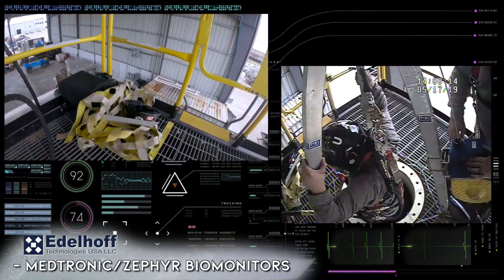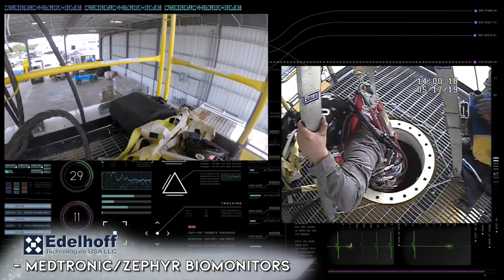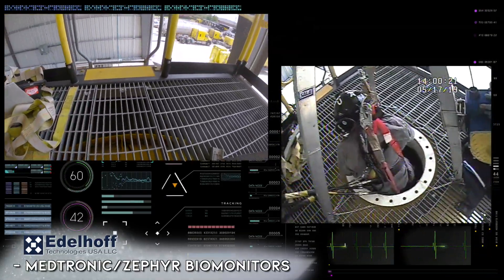We've partnered with Medtronic Zephyr to outfit each trailer with vital systems monitoring, including heartbeat and breathing rates for up to 50 users.